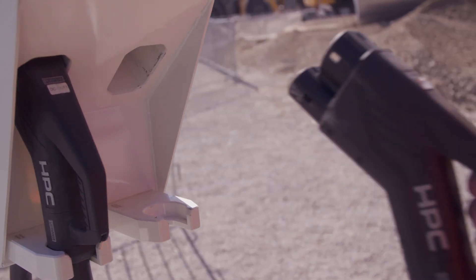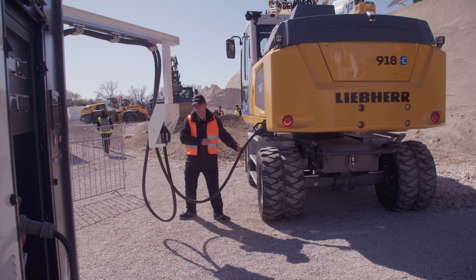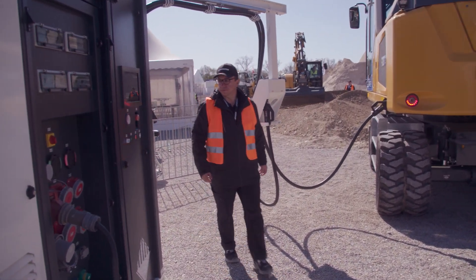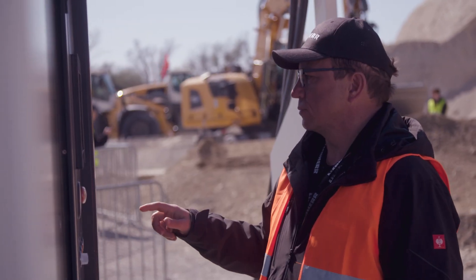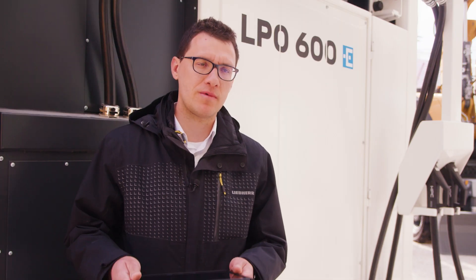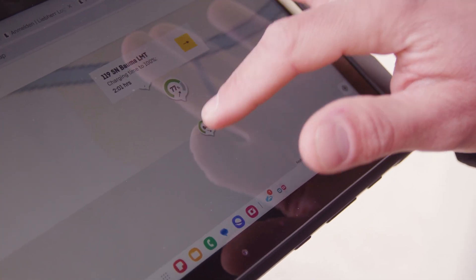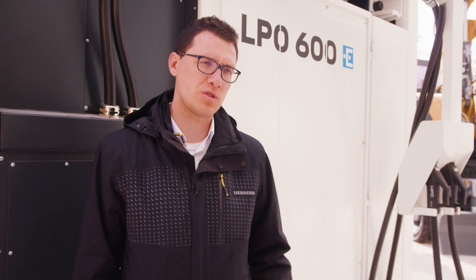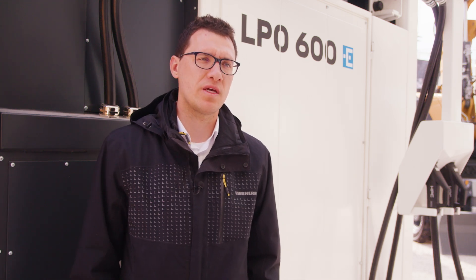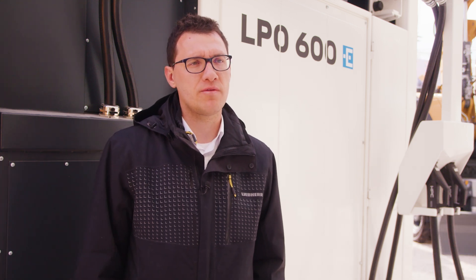Each of the two high-power charging points can deliver 150 kilowatts of energy to the construction machines. This gives the opportunity to quickly charge machines during a lunch break, for example, clearly facilitating the use of electric construction machines on site. The LPOs are all connected and there is also an app: you can see the site, know where each machine is located, what it is currently doing, and plan charging slots so there is always enough energy to keep machines working throughout the day.